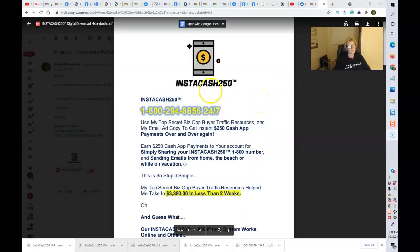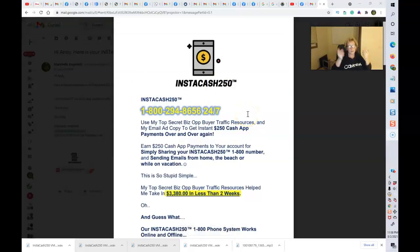This is called the Instacash 250 system, and this is my number. You can call this number 24/7: 1-800-294-8656. I'm going to put all of this information in the description of my video, including this number, along with my personal number should you have any questions. You'll use my top secret business opportunity buyer traffic resources when you become a paid member and my email ad copy to get these exciting instant $250 cash app payments over and over again.